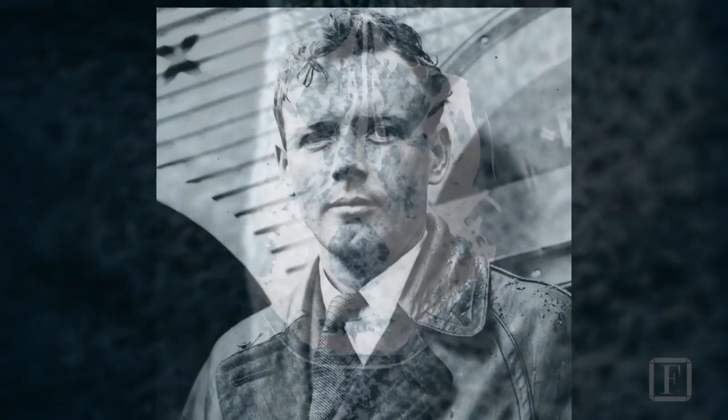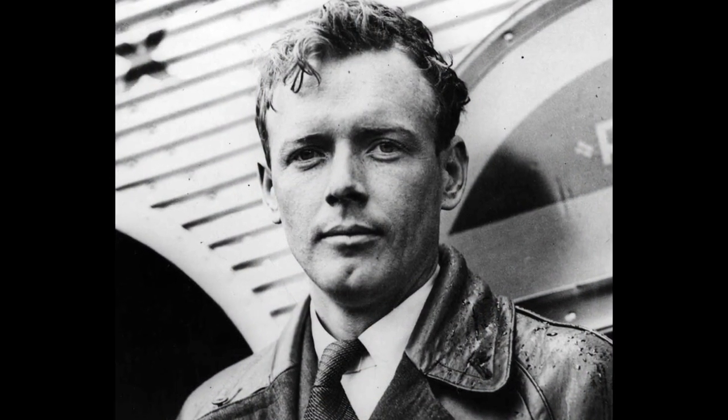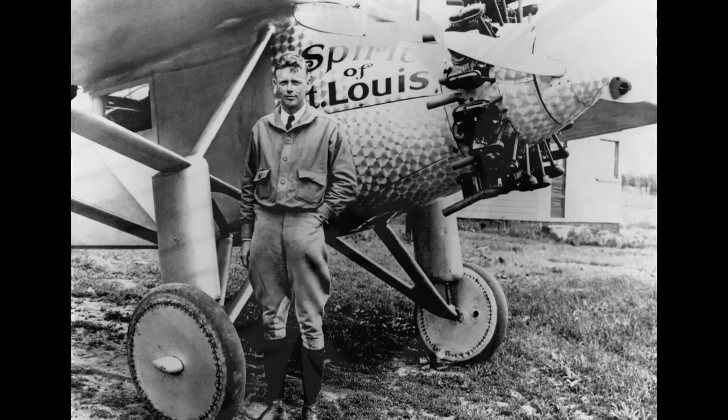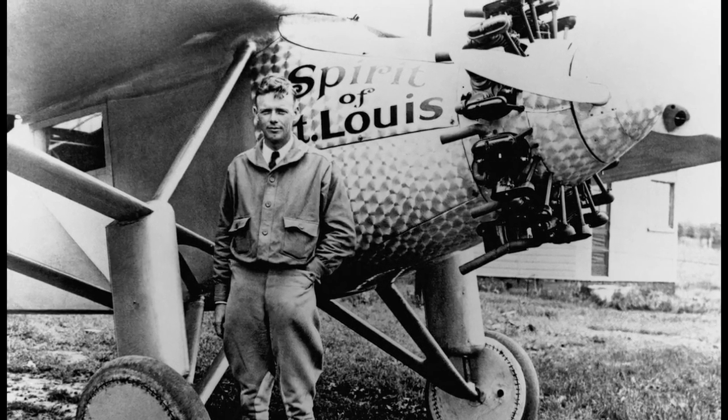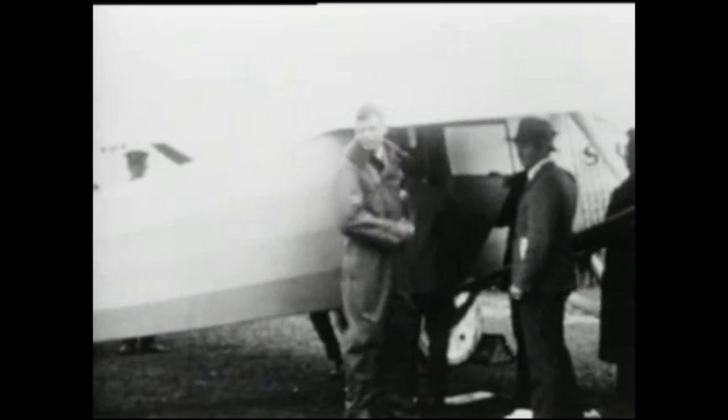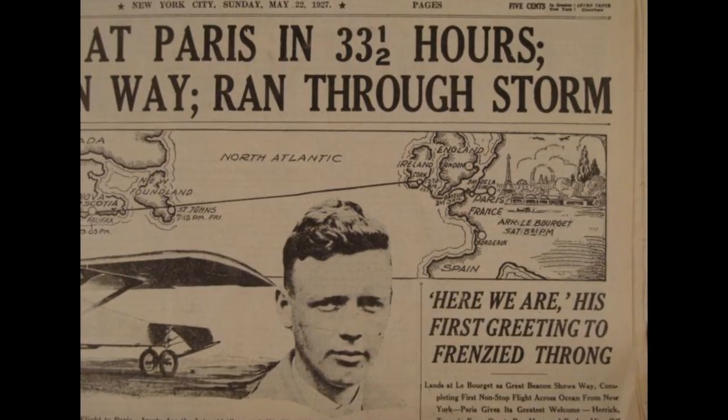Take for instance Charles Lindbergh, who many remember as the definition of a true aviator, successfully making one of the first transatlantic crossings in a single-seat, single-engine, purpose-built Ryan model plane dubbed the Spirit of St. Louis. He did this in 1927, at the age of 25. In the years that followed, he became virtually a household name, a paragon of American ingenuity at the time.